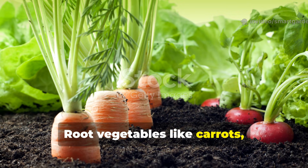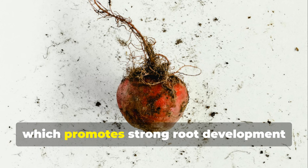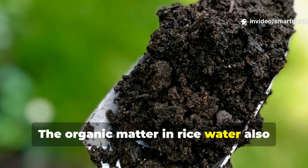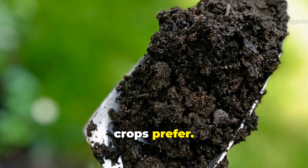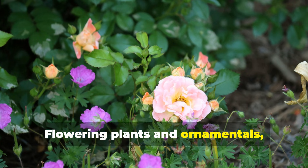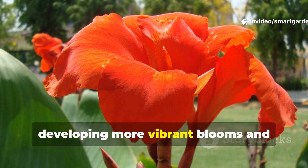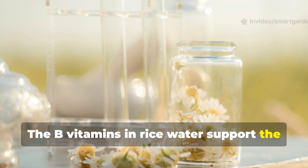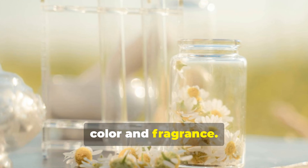Root vegetables like carrots, radishes, and potatoes respond well to rice water's potassium content, which promotes strong root development and improves storage quality. The organic matter in rice water also helps create the loose, well-draining soil conditions that root crops prefer. Flowering plants and ornamentals really thrive with rice water applications, developing more vibrant blooms and stronger stems. The B vitamins in rice water support the metabolic processes necessary for producing the compounds that create flower color and fragrance.